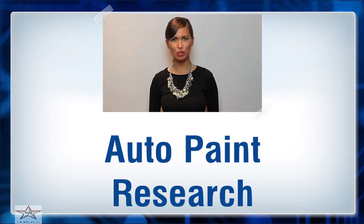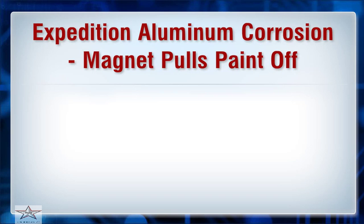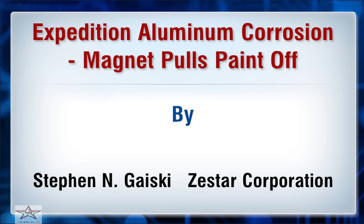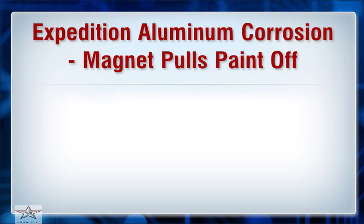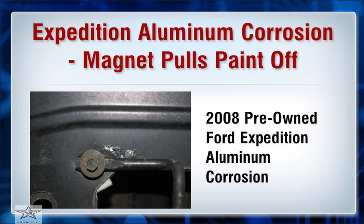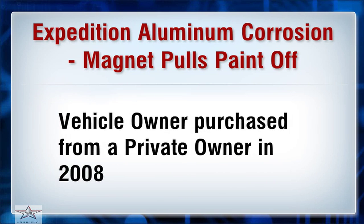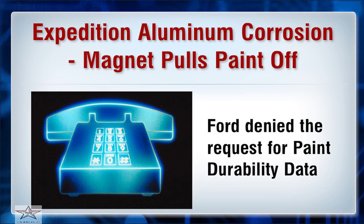I'm here to talk to you about Expedition Aluminum Corrosion — a case where a magnet pulls paint off. In 2014, a Pennsylvania Small Claims Court victory involved a 2008 pre-owned Ford Expedition with aluminum corrosion. The vehicle owner purchased it from a private owner in 2008 and contacted a local Ford dealership for paint durability data, which Ford denied.